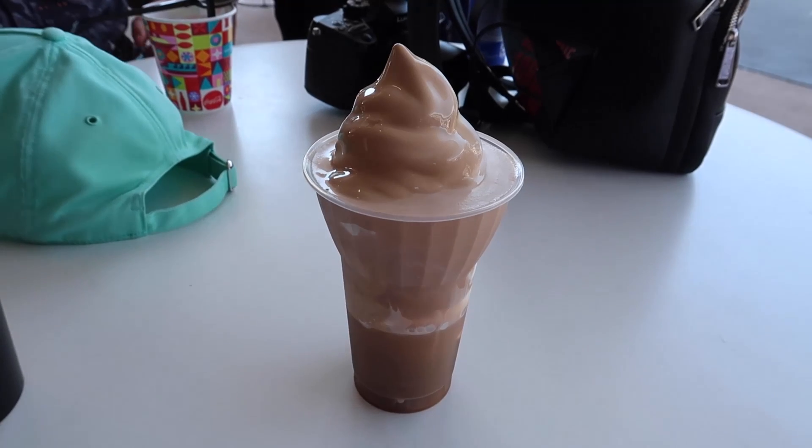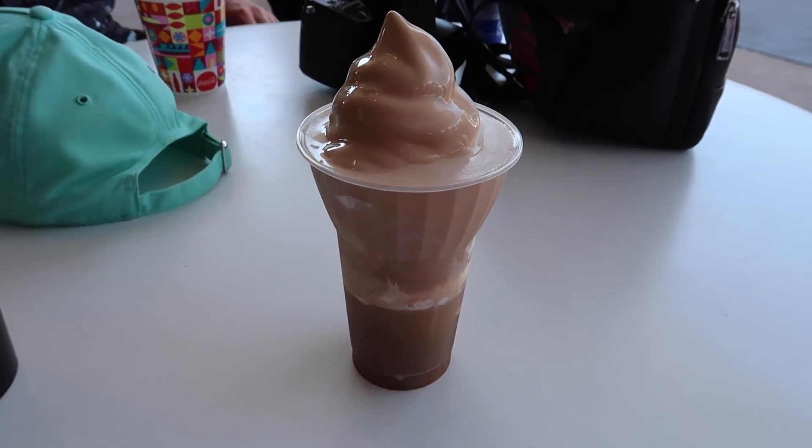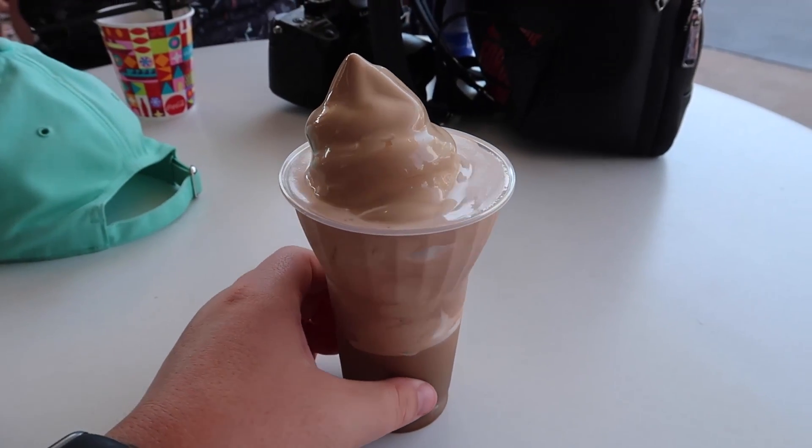When you get the cold brew float, you get your choice of ice cream: vanilla, chocolate, salted caramel, vanilla and chocolate swirl, or salted caramel and vanilla swirl. I went with the salted caramel and vanilla swirl. I had to run back over to our table at the Lunching Pad because if you know anything about ice cream at Disney World, it doesn't last more than like 30 seconds. It's already completely melted — this is quite literally after 30 seconds.